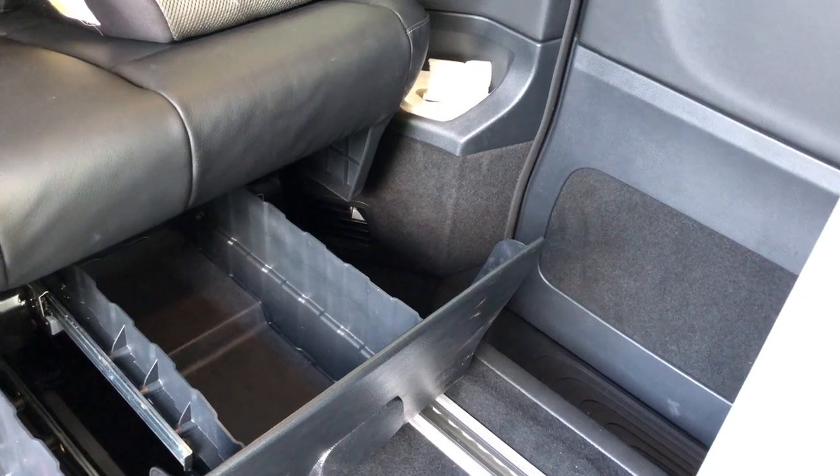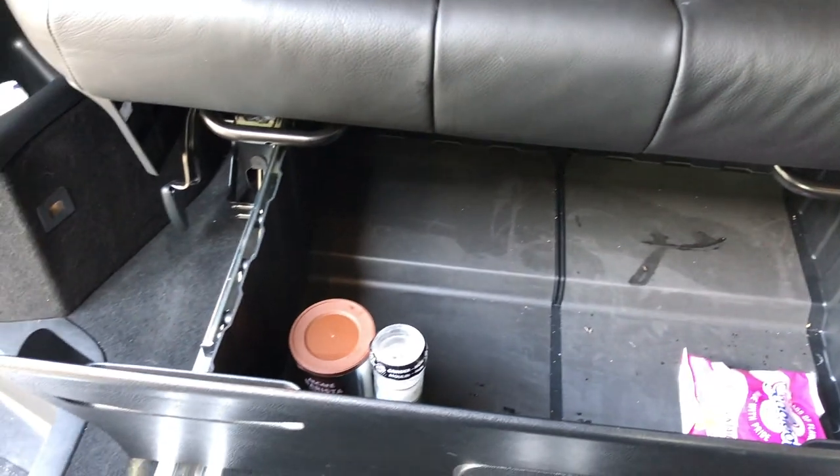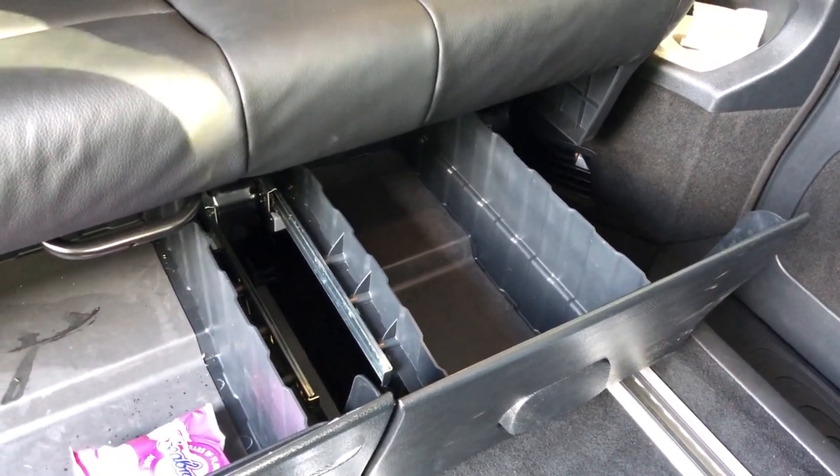Reason number three, linked to extra space, is just these drawers underneath the seats. So much bigger than anything I saw in any other camper van — really useful. You can basically store all your food in there quite comfortably for a weekend. We'd be lost without them.